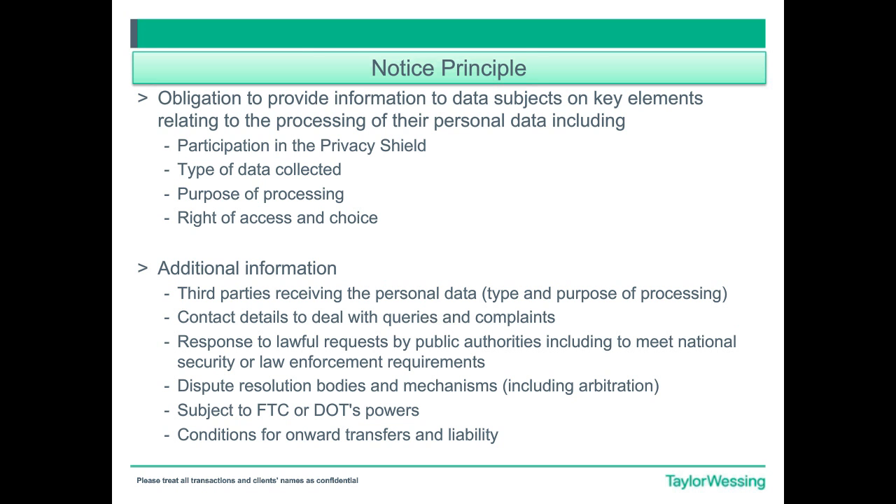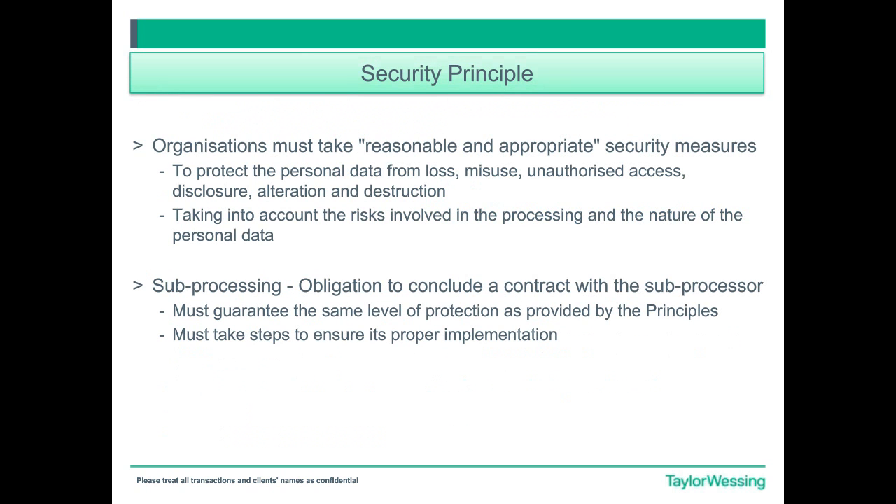Now that you have applied and been successful, you have to comply with the principles. The first principle is the Notice Principle, which means you have the obligation to provide information to the data subject on key elements relating to the processing of personal data. This would include the participation in the Privacy Shield, the type of data collected, the purpose of the processing, the right of access, and the choices that individuals have. Also additional information, such as the types or identity of third parties who receive the personal data, and the contact details to deal with queries and complaints. If you have the name of a physical person dealing with complaints, please put it down.